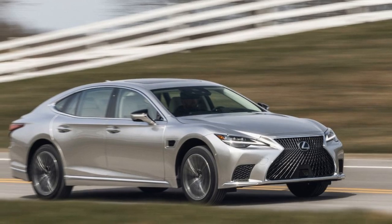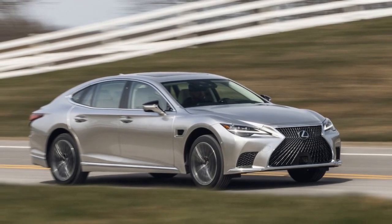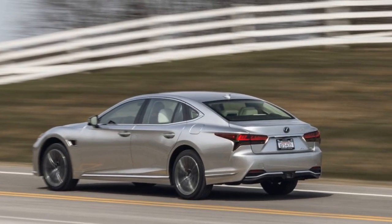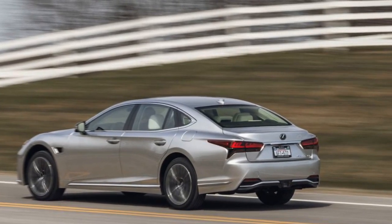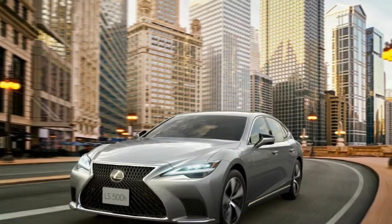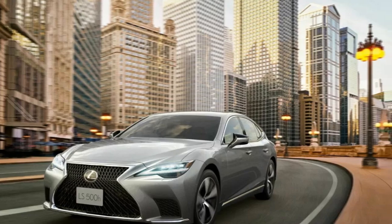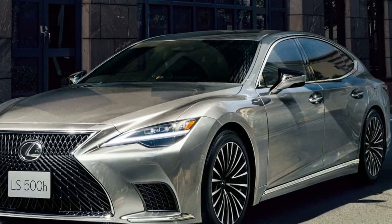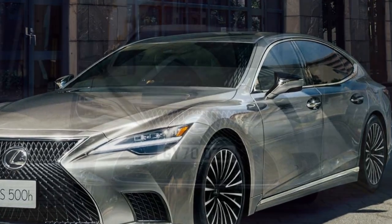A standard air suspension makes no sacrifices for handling. Yes, there's a stiffer sport mode, but the LS doesn't feel as planted as the Germans, and it's immensely comfortable in daily operation, soaking up just about every imperfection the road has to offer. Sure, there's a small hiccup as the electric motors make way for the internal combustion engine to kick in, but that's the most jarring part of the entire LS experience.